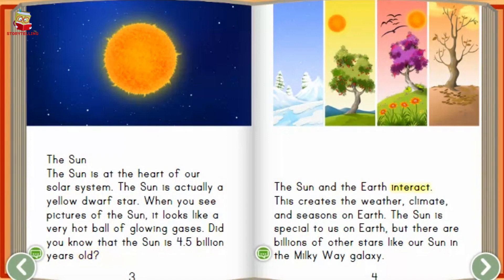The sun and the earth interact. This creates the weather, climate, and seasons on earth. The sun is special to us on earth, but there are billions of other stars like our sun in the Milky Way galaxy.